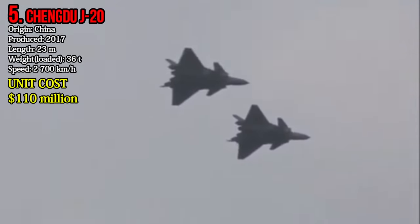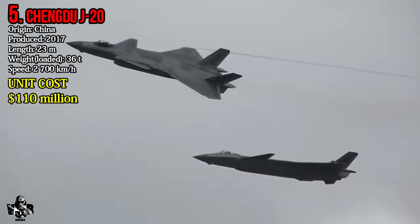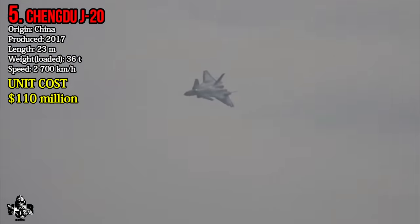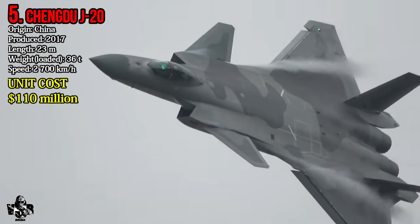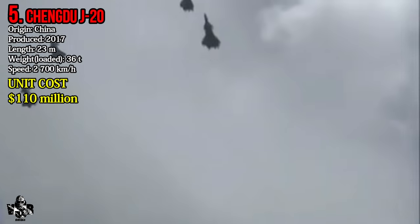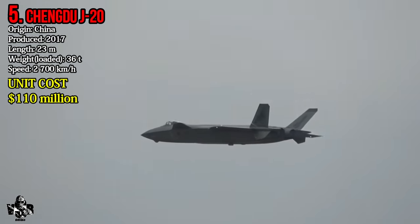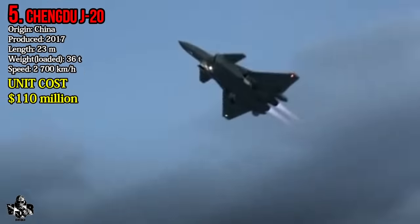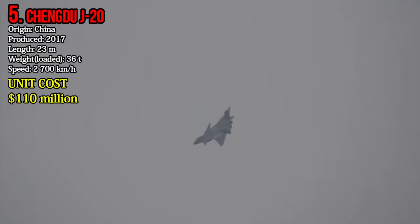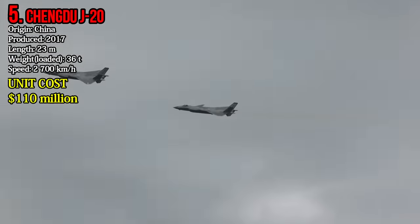Number 5: Chengdu J-20. The J-20 is a Chinese-made stealthy air superiority fighter. It came into usage in 2017. Its maximum weight is 36 tons and it reaches a highest speed of 2,700 km per hour. The Chengdu J-20 costs 110 million dollars per unit.